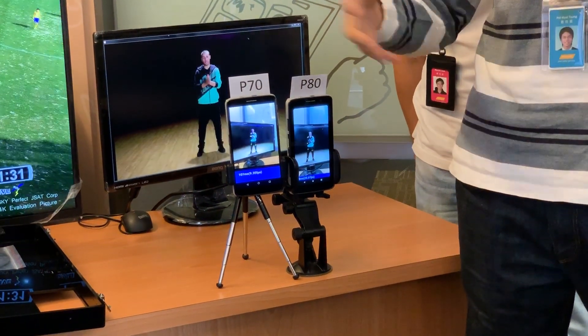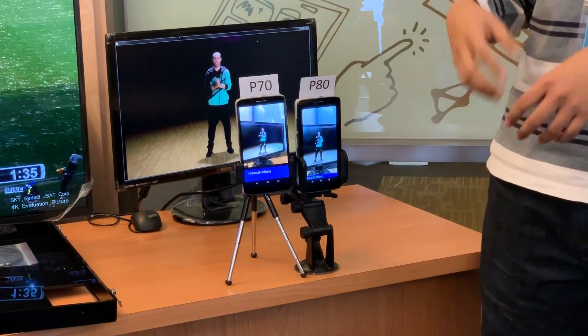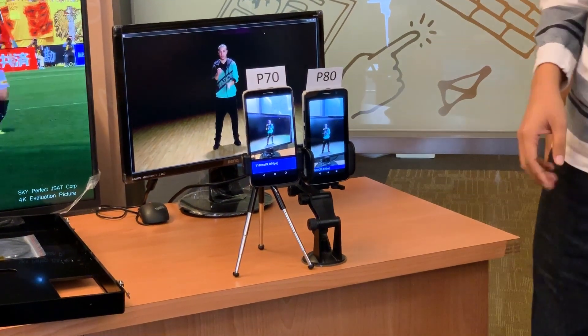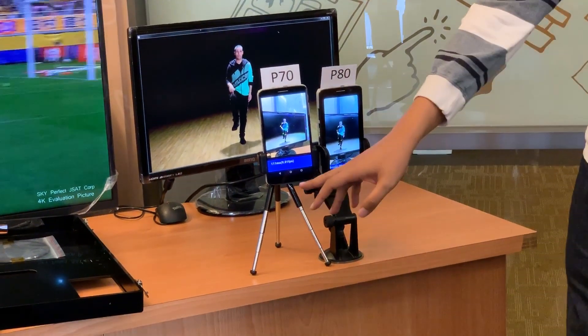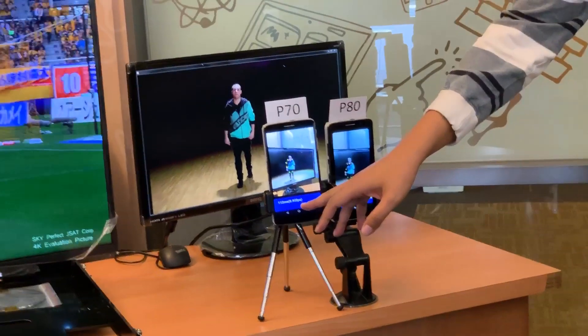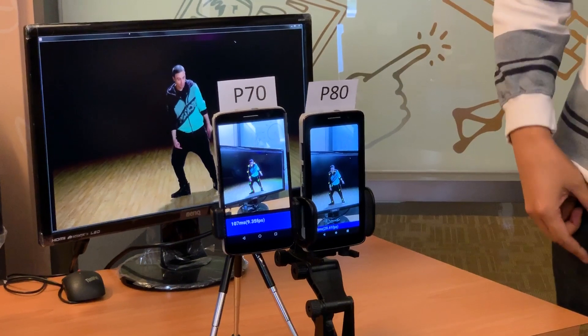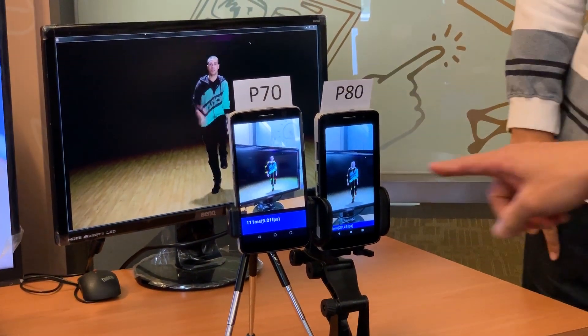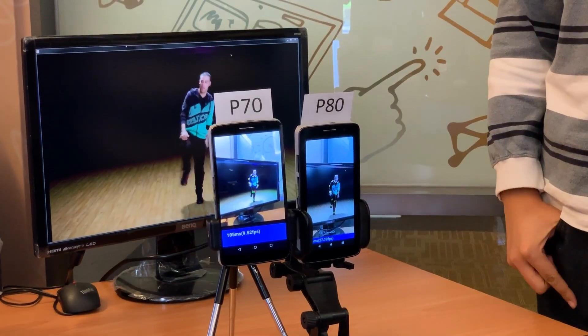MediaTek's new Helio P90 processor has some impressive artificial intelligence abilities, which will help the camera keep focused on moving objects and even watch over your yoga practice to make sure you're getting the postures just right. We had a chance to see the P90 running in an early form — when it was actually under the name of the P80 — to see how it advanced over MediaTek's last AI chip, the P70.